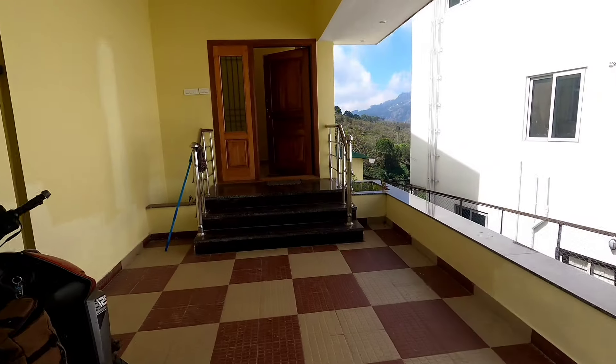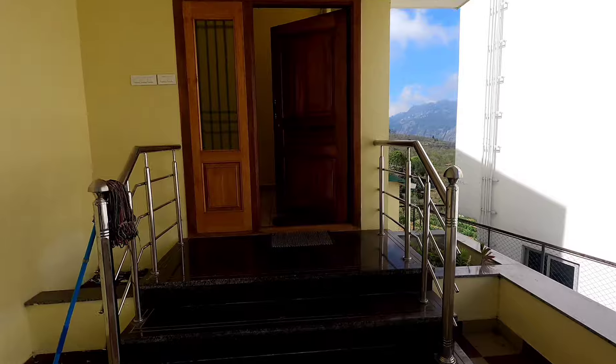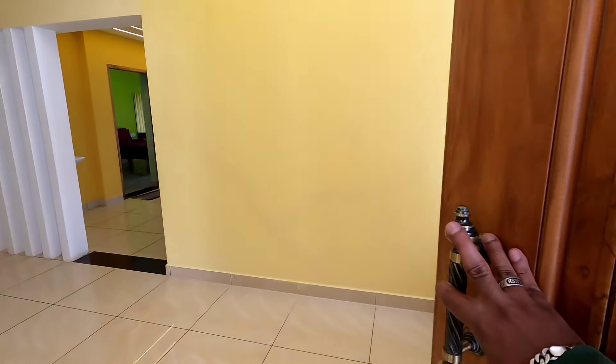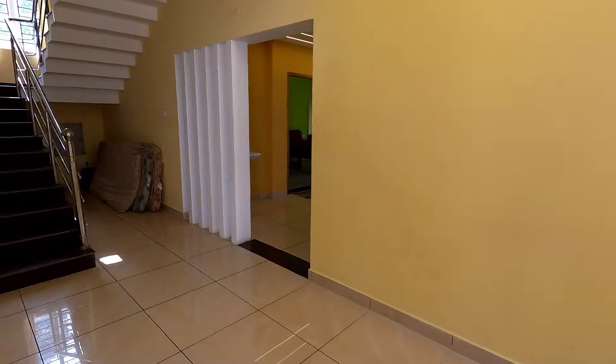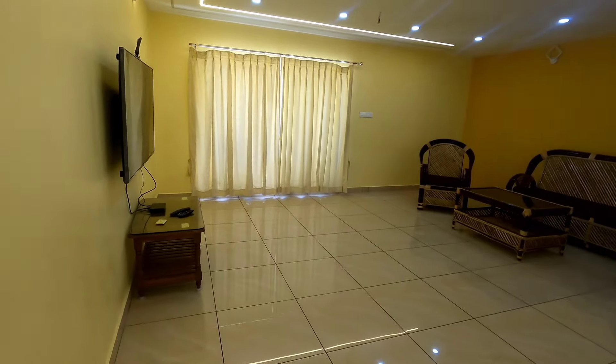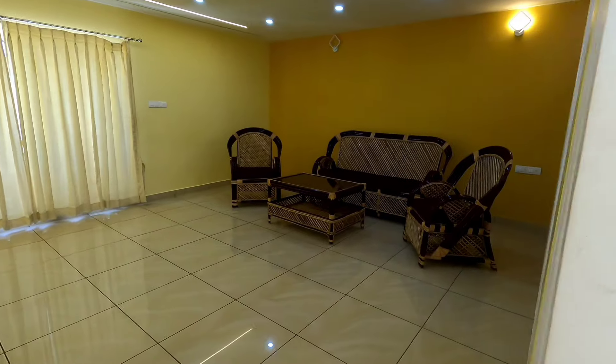We are going to explore this cottage. We are going to explore this cottage. This is a small house. There is a house called a gang. This house is a small house.